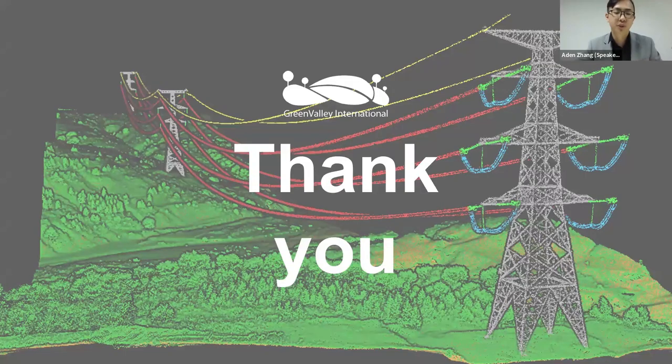That brings us to the end of today's presentation on Green Valley International's intelligent inspection of power grids — transmission, sub-transmission, and distribution level towers and conductors utilizing LiDAR. The floor is now open for questions. If anyone has any questions or would like to revisit any points discussed, please leave them in the chat and I will answer them now.